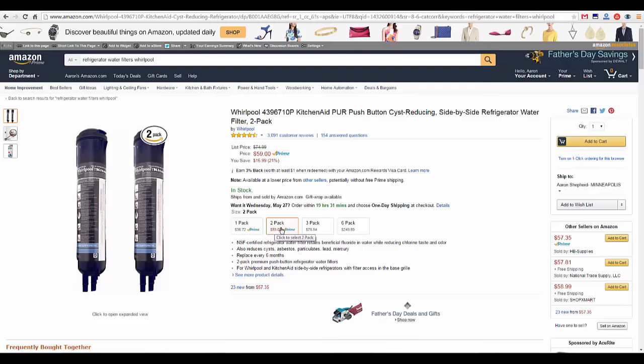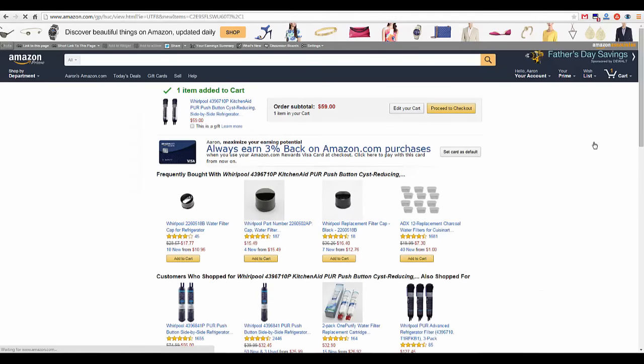I'm just going to go ahead and add that to my cart. And if you do have an Amazon Rewards card, you can save another 3% on all your purchases, which I do.